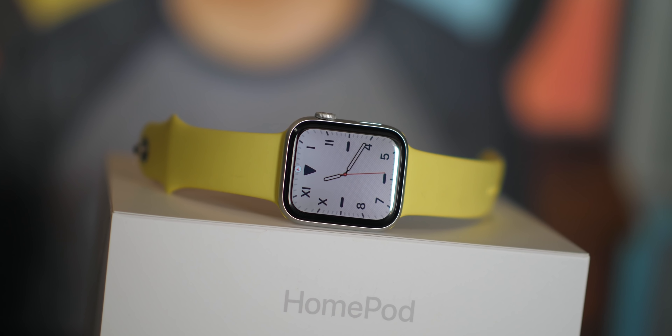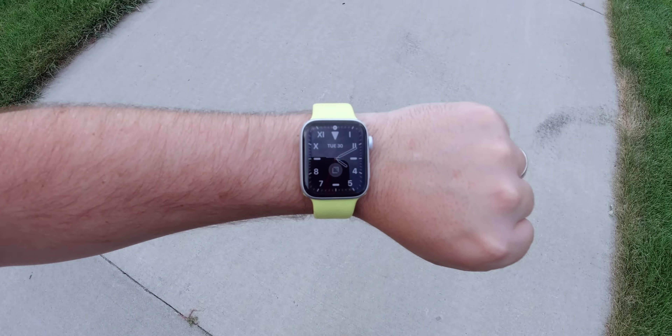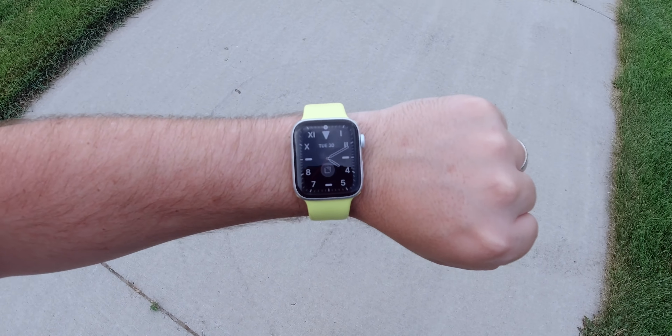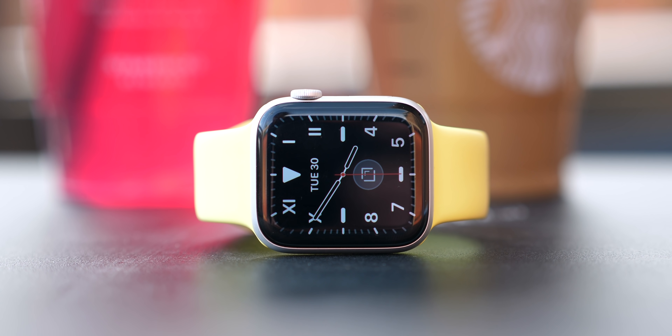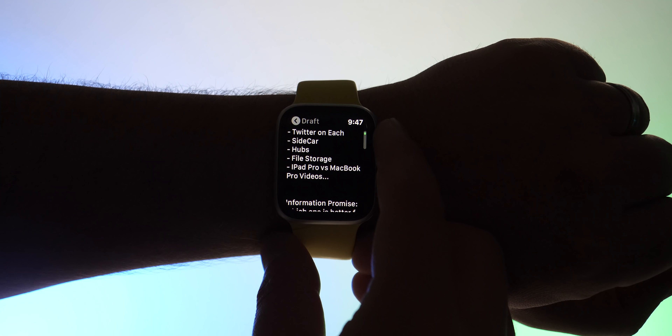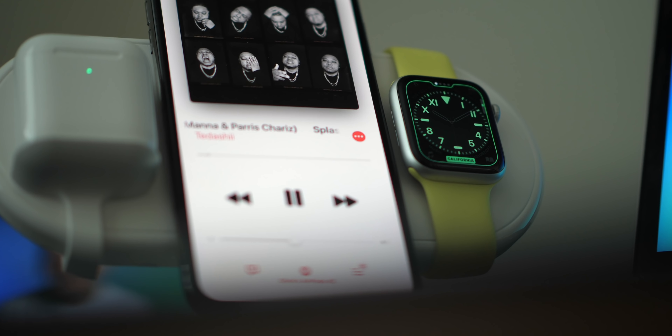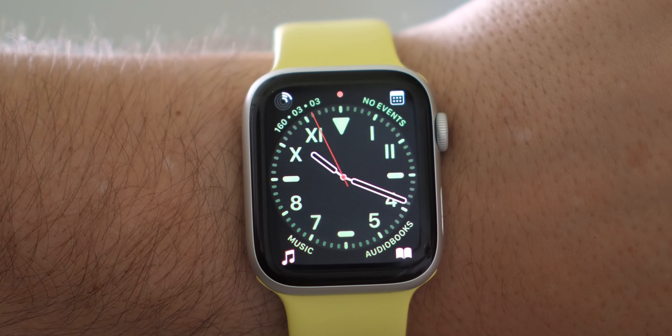Let's talk about the California watch face first, which looks pretty serious and sophisticated. There are several styles — I have it on the actual California look with Roman numerals and Western Arabic numbers mixed together. I've got two complications: the top one is limited to date or time-related things, and the bottom has a standard circle complication. I've got the date on top and the Drafts complication on the bottom.